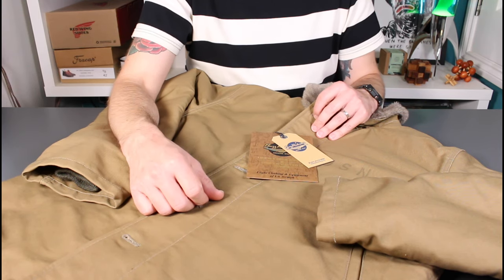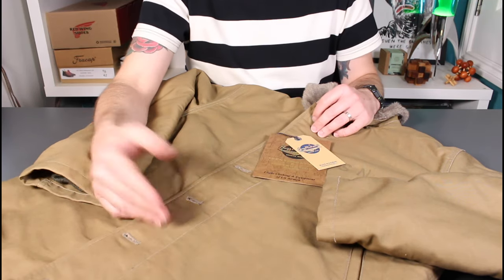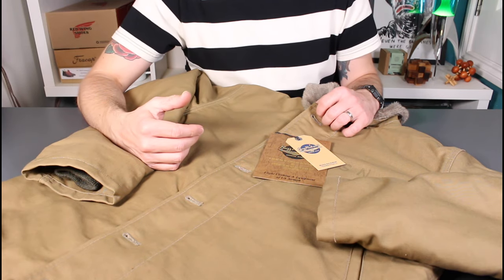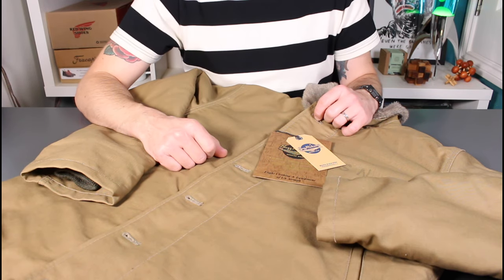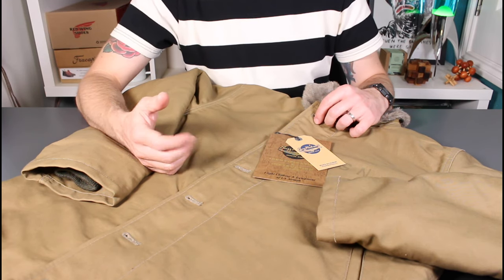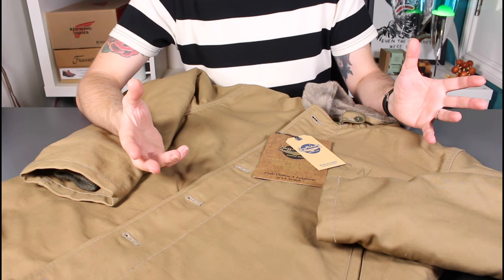At some point in the future I'll do an update to give feedback on how it's fared after its first winter. If you haven't seen my channel before, please check it out — lots of Japanese denim, quality boots, everyday carry, fountain pens, and pen knives featured. If you've had this jacket before, please let me know your experiences in the comments. If you found this video useful please give it a thumbs up, and I'd love it if you subscribed. Thank you very much, bye bye.